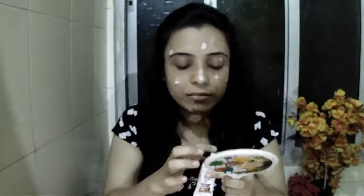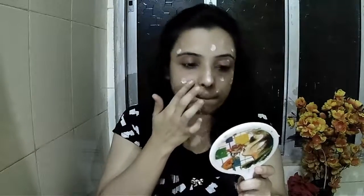Now I'll apply it and show you what effect it gives. I'm taking this much quantity and applying it near my eye area. I think I require some more quantity of the cream. One good thing I found about this product is that I can easily blend it over my face.